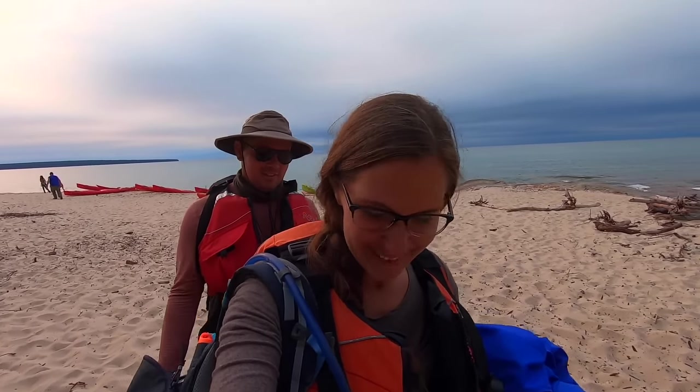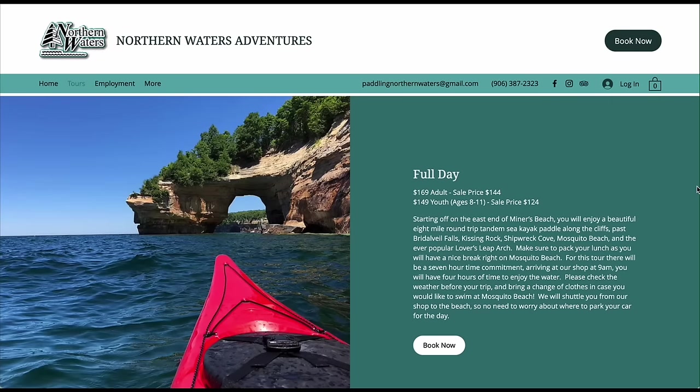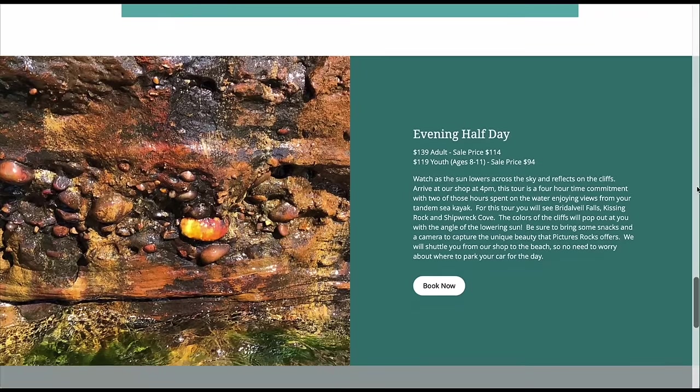That was awesome! What a beautiful place — so fun to be out on the water getting to see all the different colors. You can take a boat tour if you prefer, or if the weather's not great for kayaking that's an option, but I definitely recommend kayaking or paddling. It's such a cool, active way to get out on the water. They made us feel safe the whole time even with the waves being a little choppy. We definitely recommend booking a tour with Northern Waters Adventures — link in the description below.